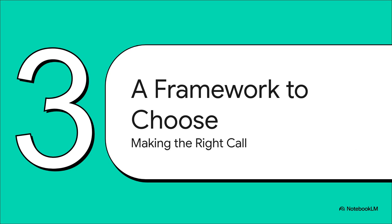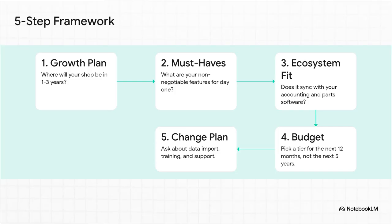That is a lot of options, so how in the world do you actually pick one? You definitely don't need to demo all ten. Here's a super simple, actionable framework from our source to help you narrow it down fast — seriously, following these five steps will save you a massive headache.